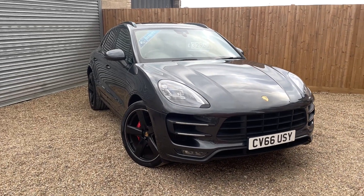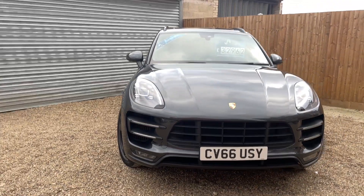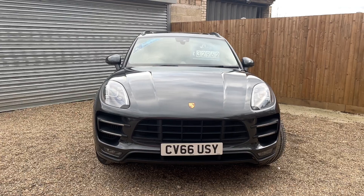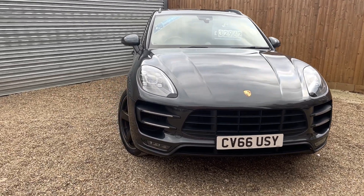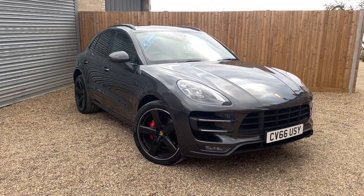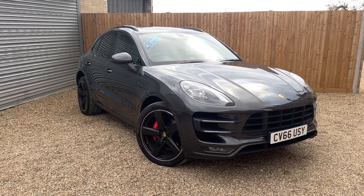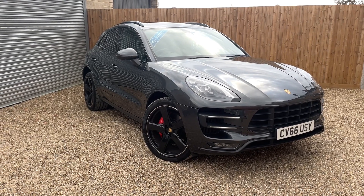Good afternoon and welcome to Cars4U. Look at what I have for you today. This is an absolute gem of a bit. It's a 2016 Porsche Macan Turbo, sitting on 21 inch alloys. It's the right colour, it's got the right wheels and it's seriously specked out as well.